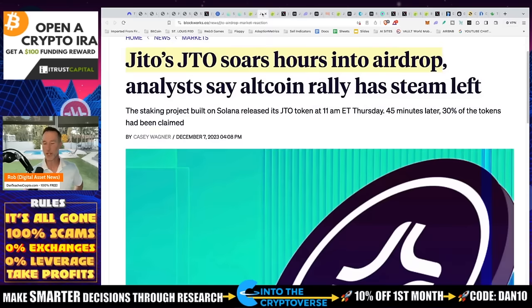Then there's JITO. I got confused about the difference between Jupiter and JITO because they're not the same thing. Jupiter is a decentralized exchange, while JITO is for liquid staking.